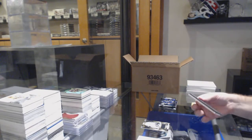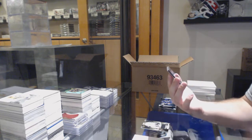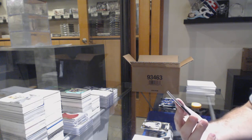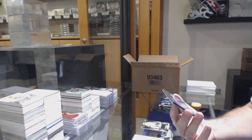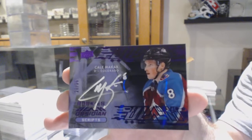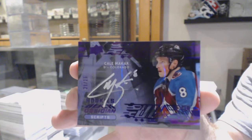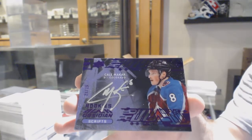We've got an Obsidian Scripts purple rookie auto, number 20 of 25, of Makar — so the zero spot gets the Makar! Makar out of 25!